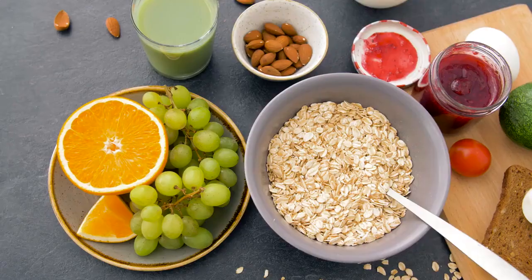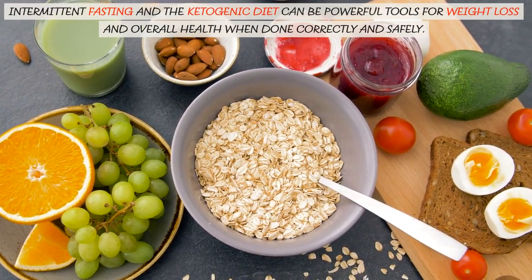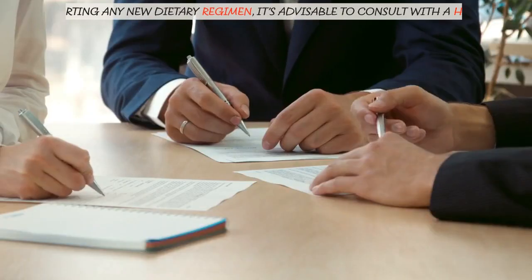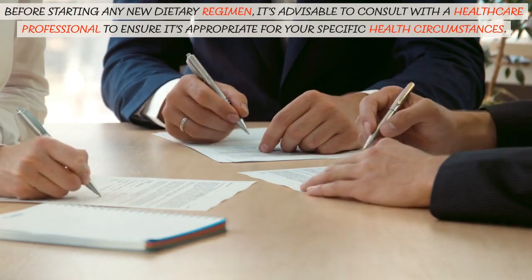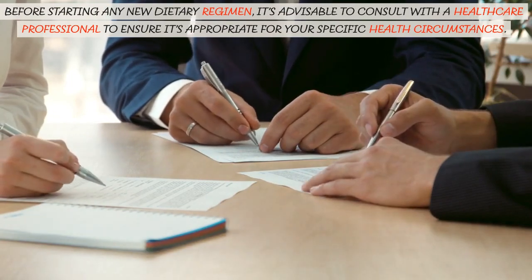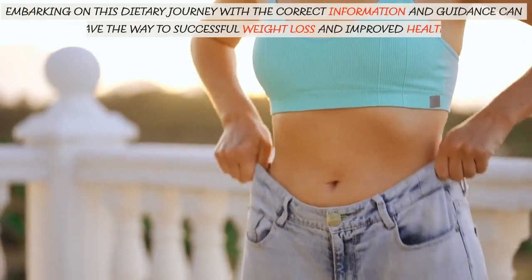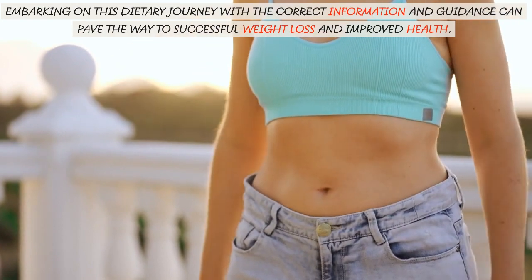Intermittent fasting and the ketogenic diet can be powerful tools for weight loss and overall health when done correctly and safely. Before starting any new dietary regimen, it's advisable to consult with a healthcare professional to ensure it's appropriate for your specific health circumstances. Embarking on this dietary journey with the correct information and guidance can pave the way to successful weight loss and improved health.